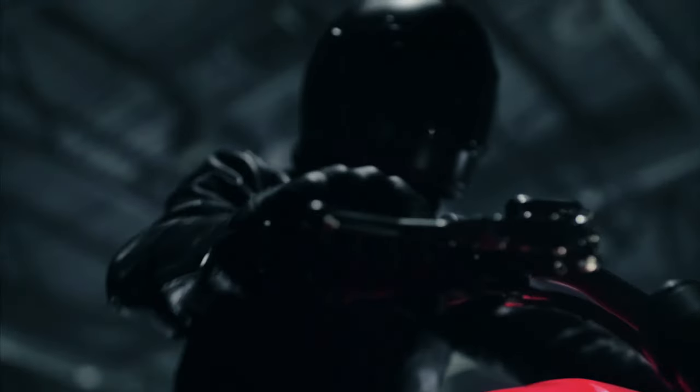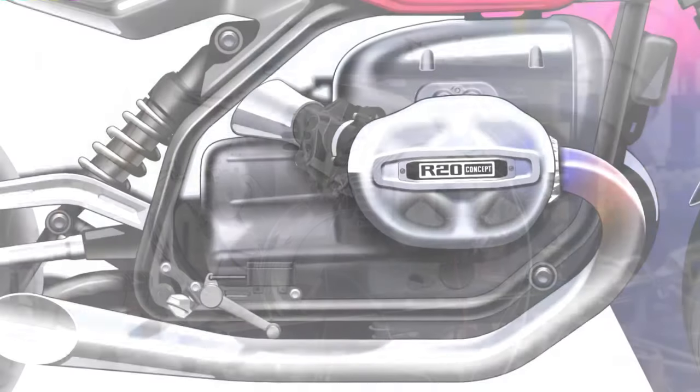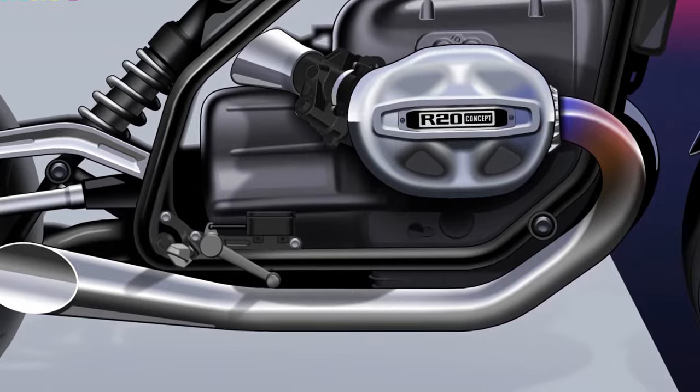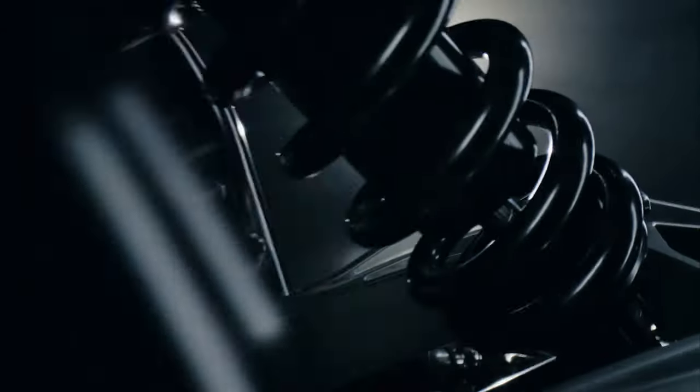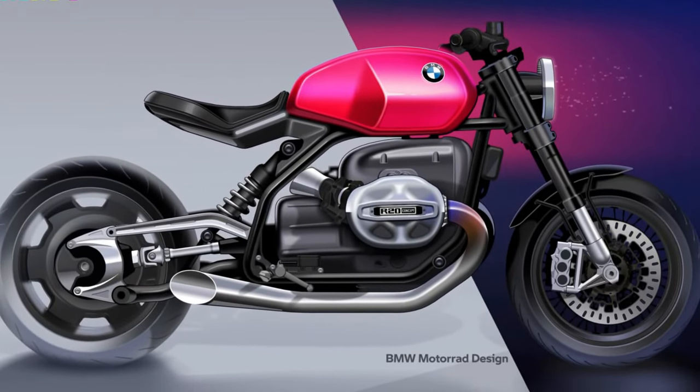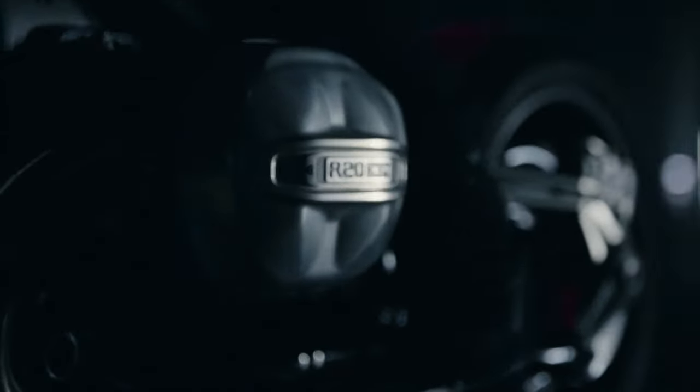As Alexander Buchan, head of design at BMW Motorrad, puts it, the R20 is a bold reinterpretation of the brand's DNA, merging timeless roadster elements with a minimalist, oversized aesthetic that stands out in any crowd. The R20 is not just a ride — it's a journey into the future of motorcycling, where tradition and innovation ride side by side.